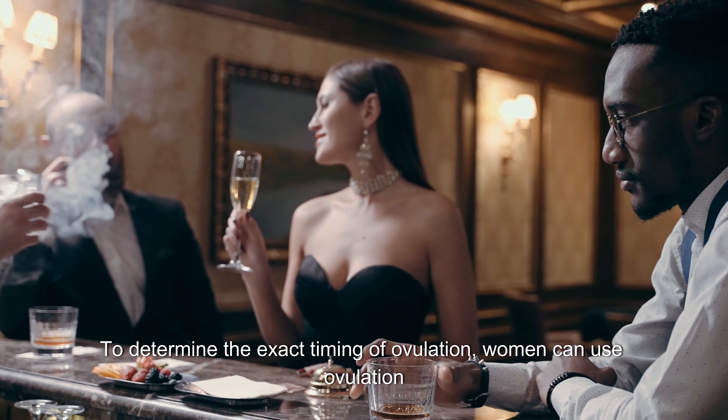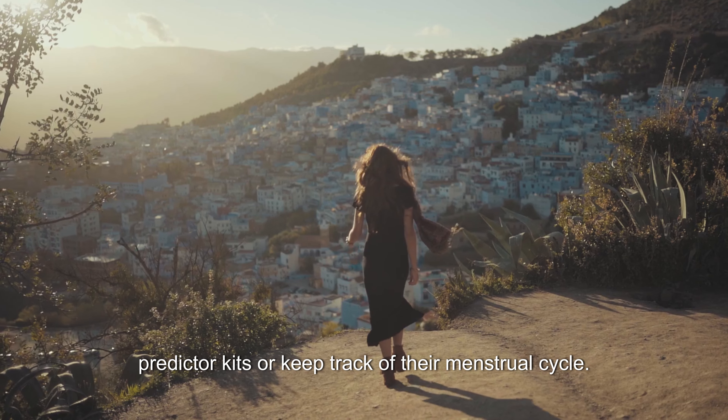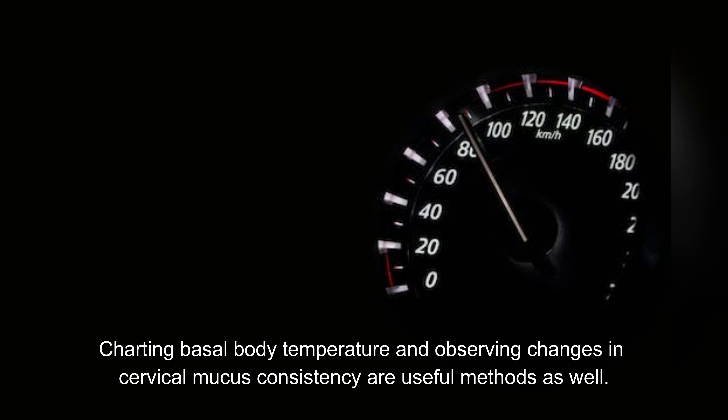To determine the exact timing of ovulation, women can use ovulation predictor kits or keep track of their menstrual cycle. Charting basal body temperature and observing changes in cervical mucus consistency are useful methods as well.